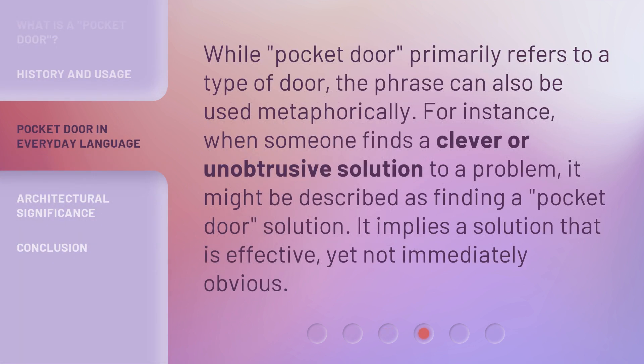While pocket door primarily refers to a type of door, the phrase can also be used metaphorically. For instance, when someone finds a clever or unobtrusive solution to a problem, it might be described as finding a pocket door solution. It implies a solution that is effective, yet not immediately obvious.